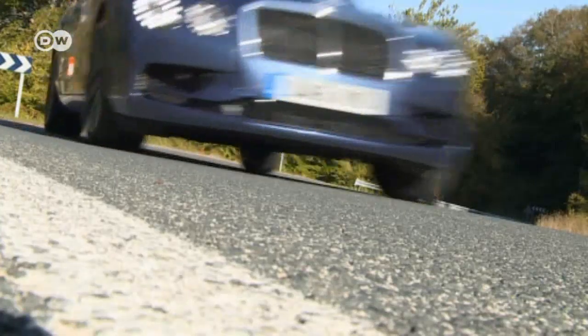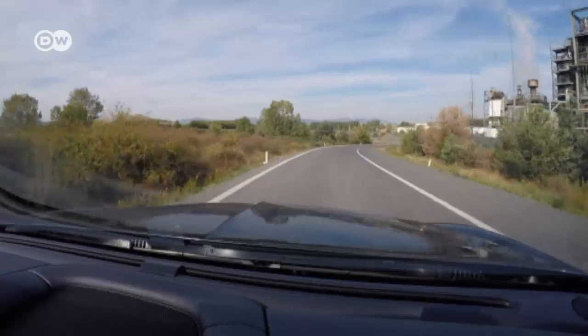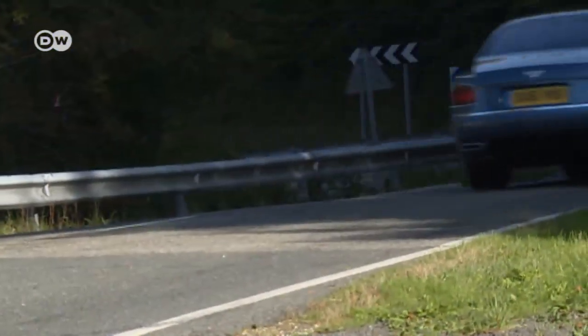40% of the power is distributed to the front axle, 60% to the rear axle. In Germany, an entry-level Bentley Flying Spur V8 S will set you back more than 150,000 euros. The feature-packed model being tested comes at 200,000 euros.